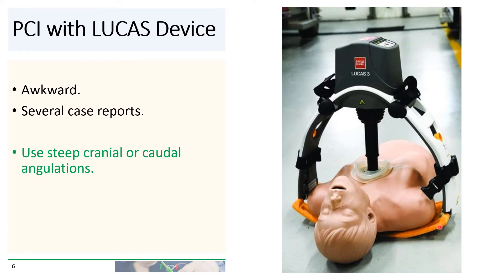The backboard is available in a translucent version that is more suitable for fluoroscopic studies.